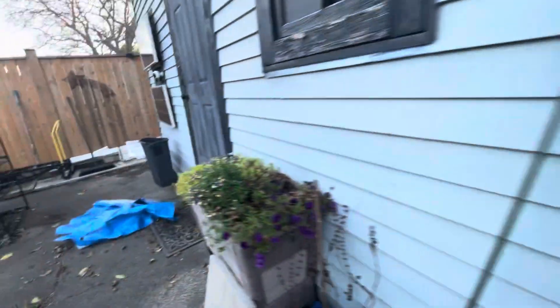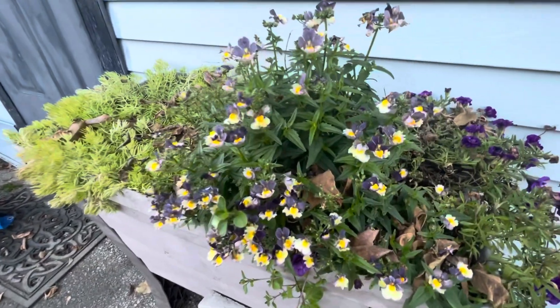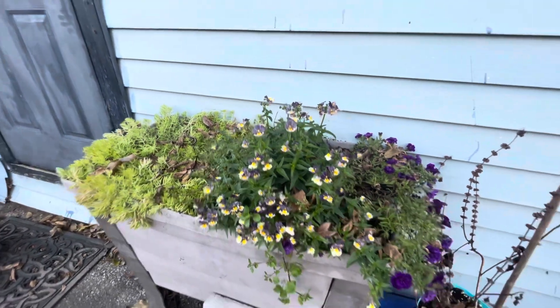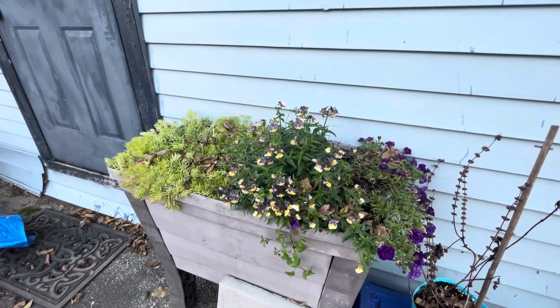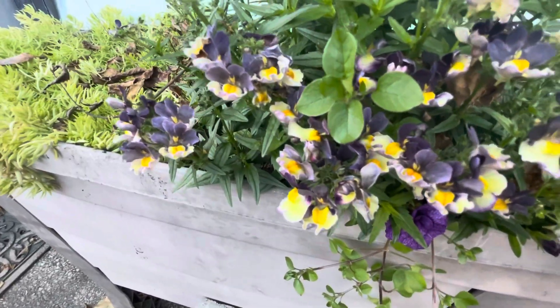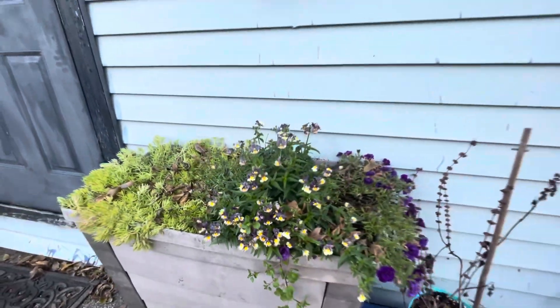I should point out these — they're like some sort of mini snapdragons. I would love to know what kind they are if anybody knows. But they seem to have picked up in growth and really been enjoying this cooler weather. They're totally fine, which is awesome to have flowers in mid-November.